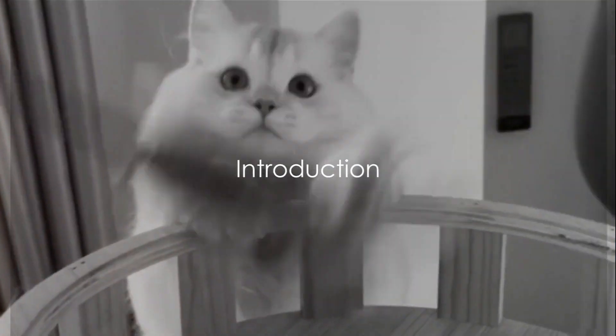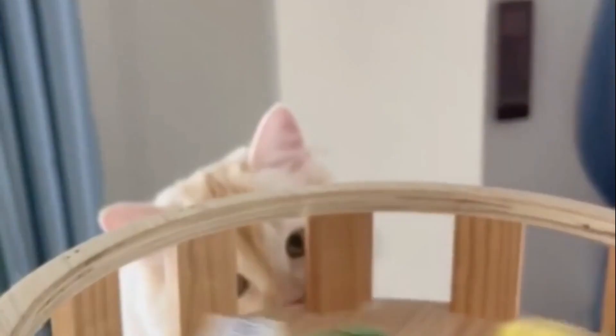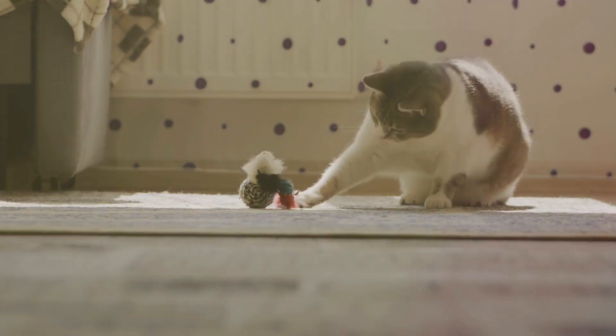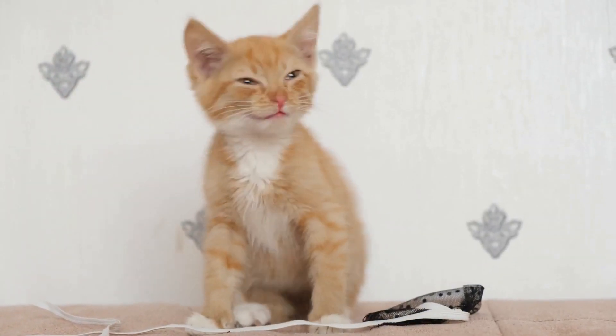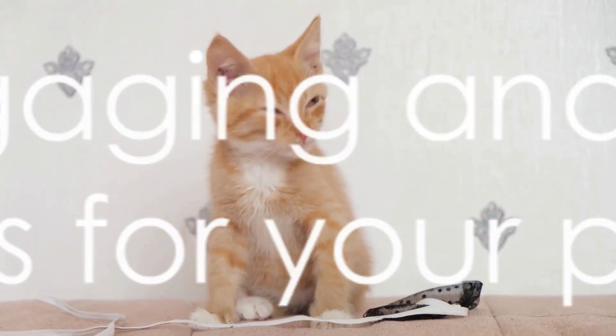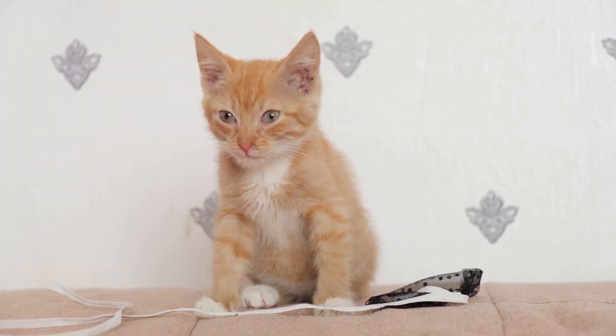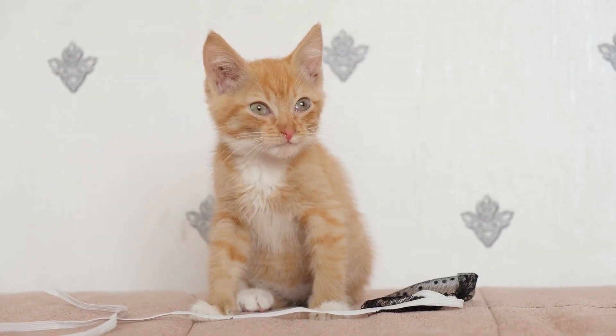Welcome pet lovers to our channel at Upcycling Project Videos. Today's video is the secret life of upcycled pet toys. We're diving into the magical world of DIY where ordinary items find new purpose in the paws and jaws of our furry friends. Prepare to be amazed as we unveil the secrets behind creating engaging and eco-friendly toys for your pets. Let's get started.